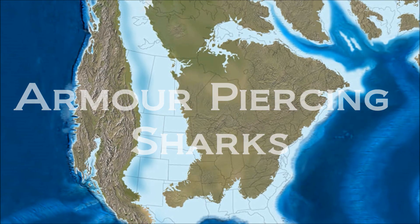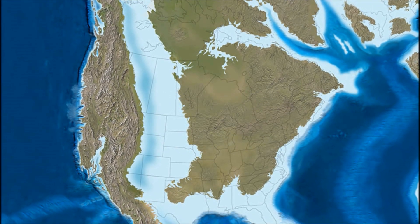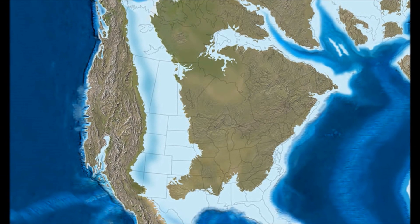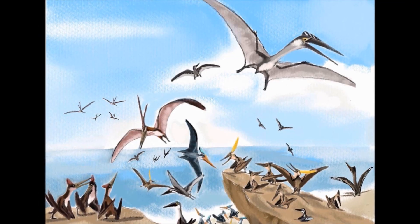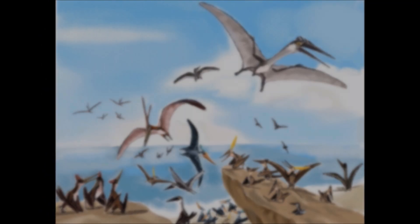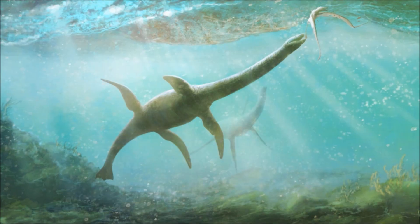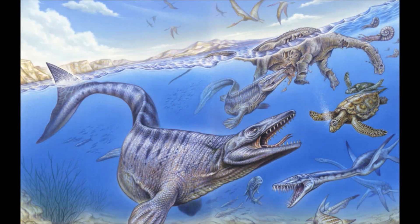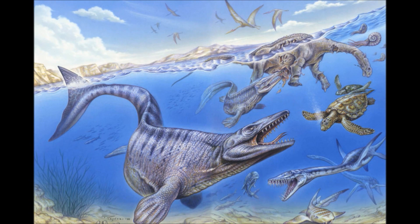The Western Interior Seaway is a vast shallow sea that splits North America down the middle during the late Cretaceous. It is an environment of monstrous reptiles. Pterosaurs fly over the waves in their thousands, toothed birds cluster the shores, long-necked plesiosaurs snare up the countless fish species, and enormous mosasaurs feed on anything smaller than themselves.